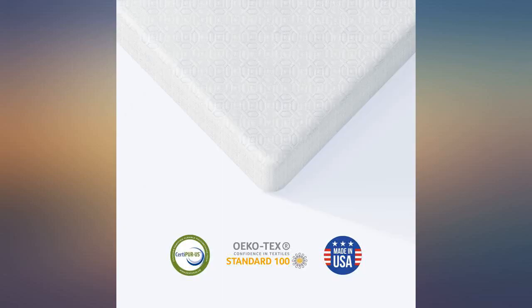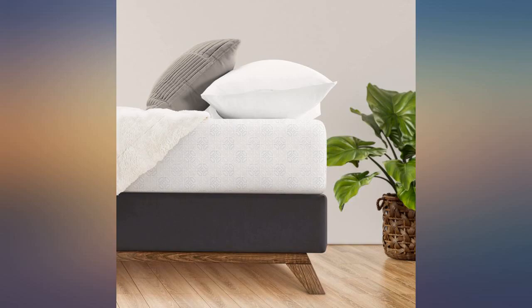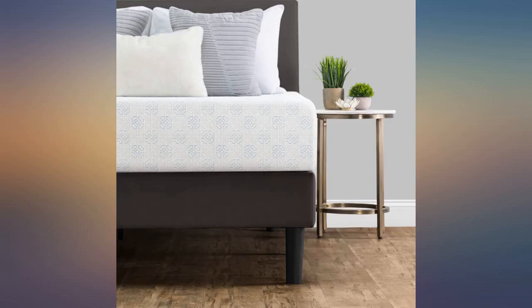The bed is great for back or stomach sleepers. It is okay for side sleepers since it's a bit on the firmer side — 7 out of 10 firmness. The 3 inches of gel foam does help make the bed softer.